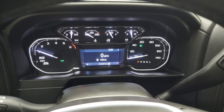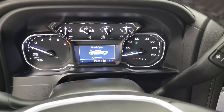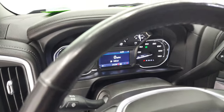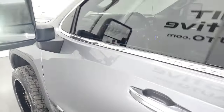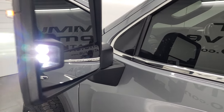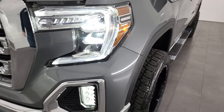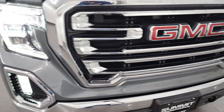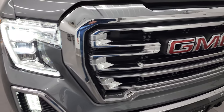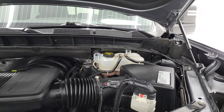It starts right up — no check engine lights or anything like that. We'll go take a look at all those LED lights. You can see those LED side lights are super bright. I would personally like to thank you for checking out the video today, and hopefully from this HD video you've been able to verify the quality, condition, options and cleanliness of this truck inside and out.